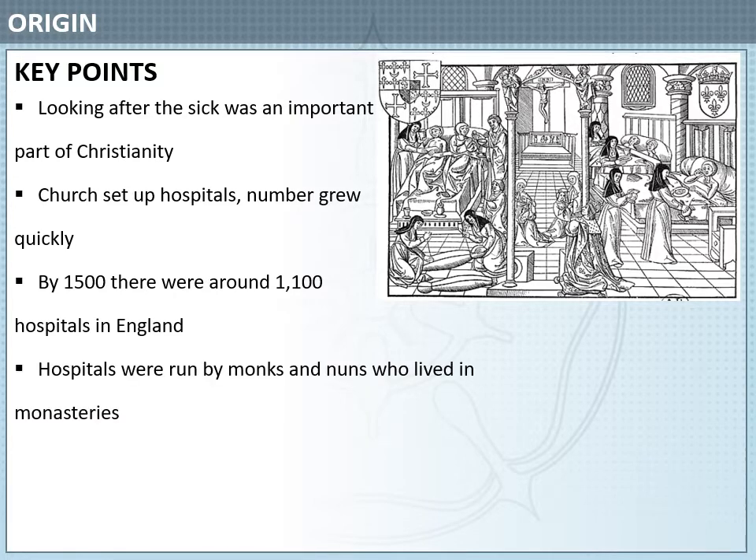Hospitals were run by monks and nuns who lived in monasteries. Hospitals were paid for by the church or by charity donations left by wealthy people in their wills. This was because many people believed that leaving money to charity would help get their souls to heaven.